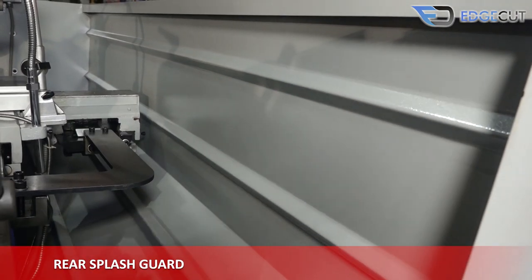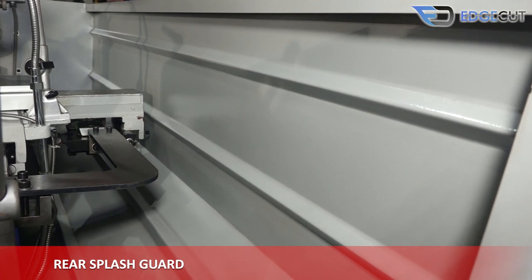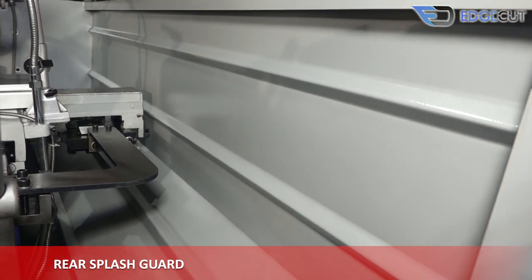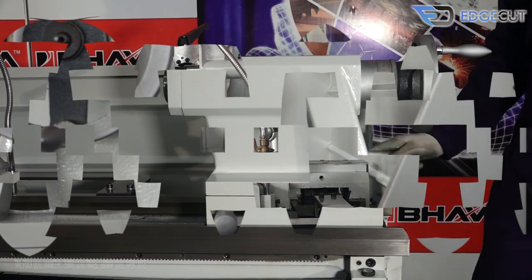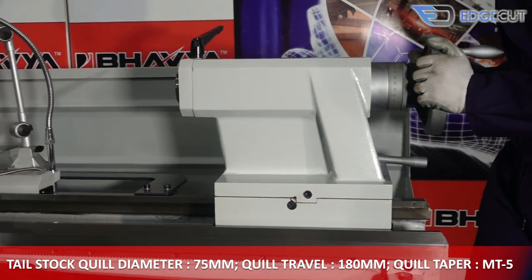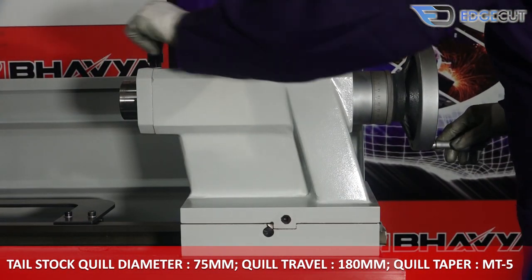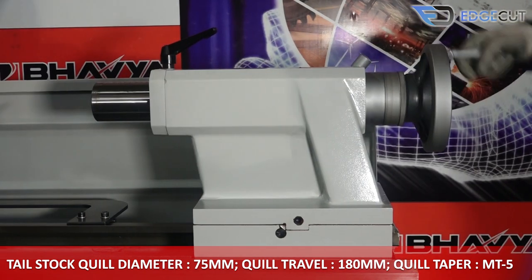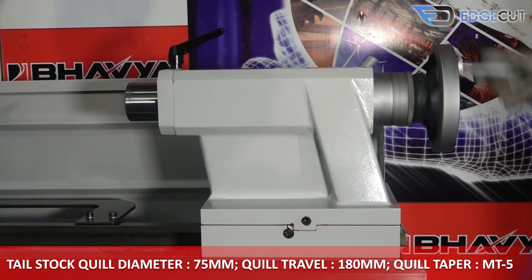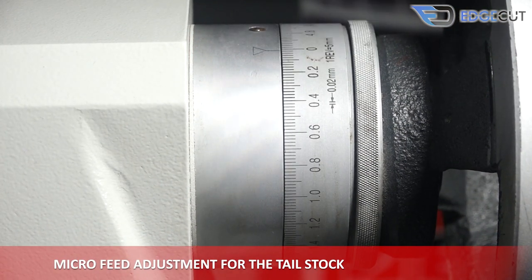This is the rear splash guard, which comes as an optional attachment with the machine and helps in collecting waste materials of the job. The tail stock quill of the machine has a diameter of 75mm, a travel of 180mm, and the taper is MT5. It also features micro-feed adjustment for precision.